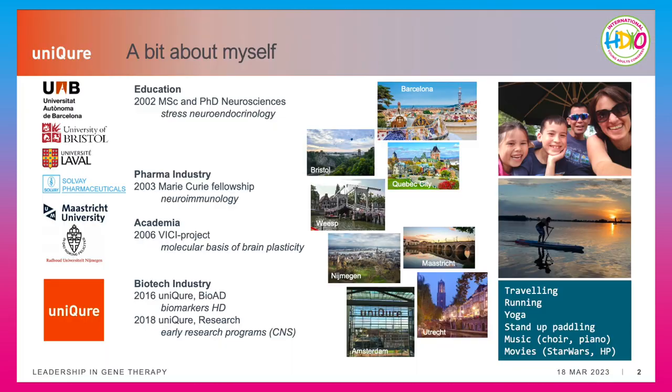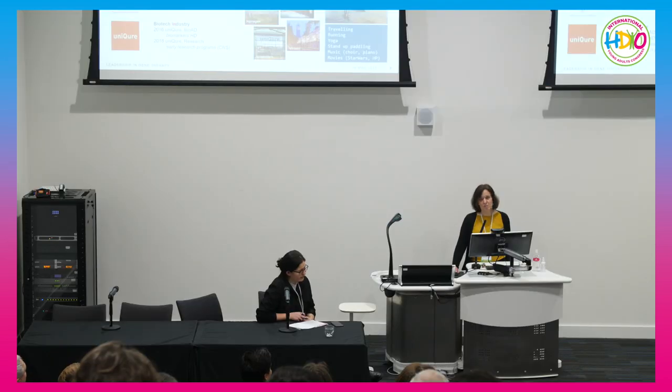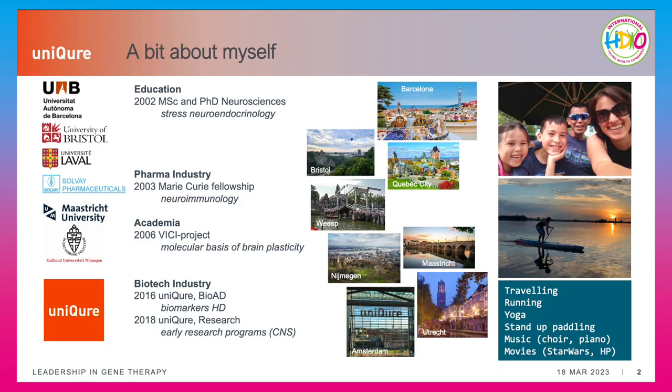A brief introduction about myself. I'm originally from Barcelona and life and studies brought me all the way to Holland where I'm now. I have a clinical biology background and neuroscience, and since 2016 I'm at uniQure. It's a biotech company where I started working on Huntington's disease from the start in biomarkers, and now I'm supporting the early programs, many CNS disease programs. This is my family — I love being outside and traveling, so I love meeting all of you here in Glasgow.